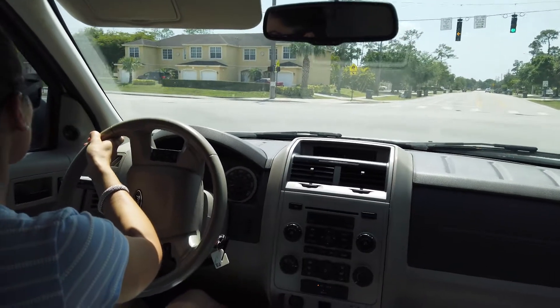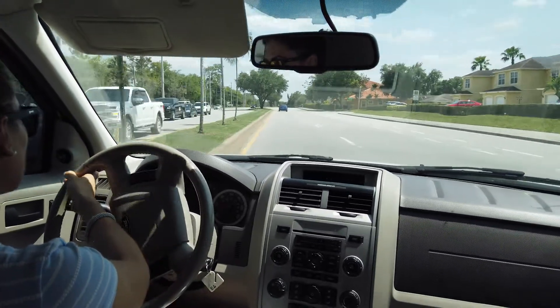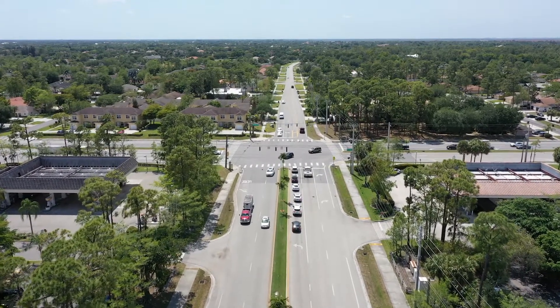Then look straight ahead for oncoming traffic, including bicycles. They have the right of way too. Only enter the intersection when it is clear and you can safely complete your turn.